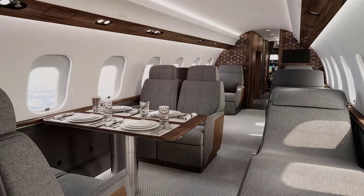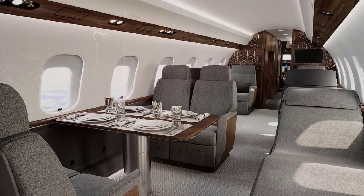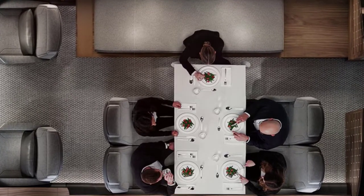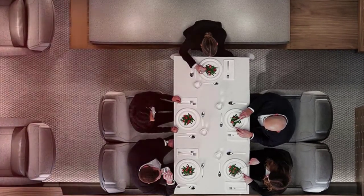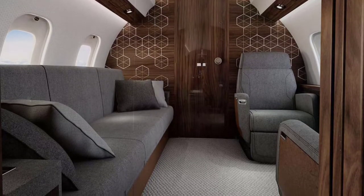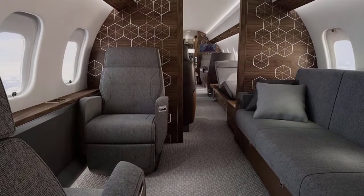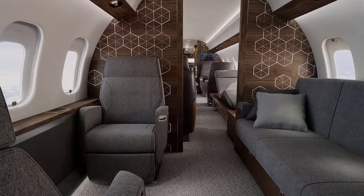Walking further back, passengers will find the conference suite. There are multiple floor plans available, including the optional Nuage chaise for maximum comfort. This is the perfect area to work or dine, focused around a highly adjustable single-pedestal table. Finally, at the rear of the aircraft, there is the private suite, with multiple floor plans available. A typical layout includes two patented Nuage seats, a three-place breathable divan, and a 4K bulkhead monitor.